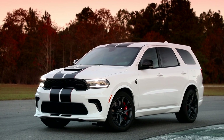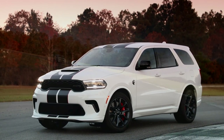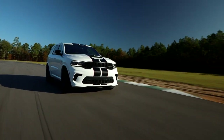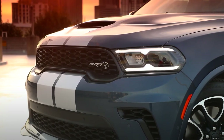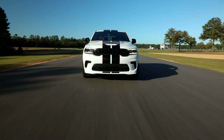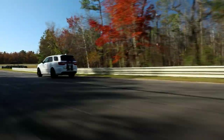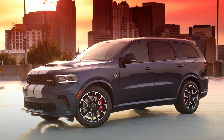The new 2021 Dodge Durango SRT Hellcat goes fast, both literally and figuratively. After opening for orders in November, the Durango SRT Hellcat production SUV is officially sold out. The SUV was created as a single model year run, ensuring that it would become a very special, sought-after performance SUV for years to come. While all dealer allocations have already been reserved, there may be time to secure an unsold dealer order.